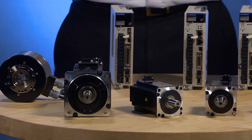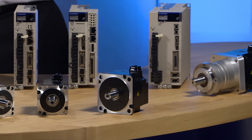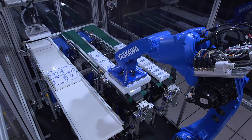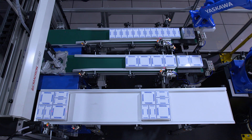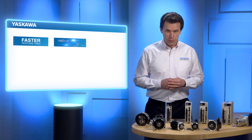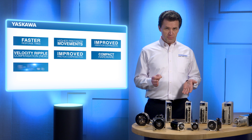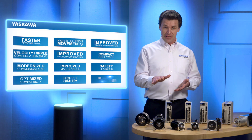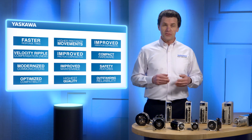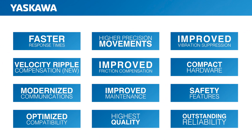Sigma-7 delivers exceptionally high speed and extraordinarily accurate control, which maximizes system performance. Simply put, it allows you to operate your machinery faster and with higher precision than ever before. During this presentation, we're going to look at how Sigma-7's advancements in technology deliver all of the performance improvements listed, while making it easier to use. And Sigma-7 delivers those enhancements without sacrificing quality and reliability — these improvements mean you get more out of your machine.